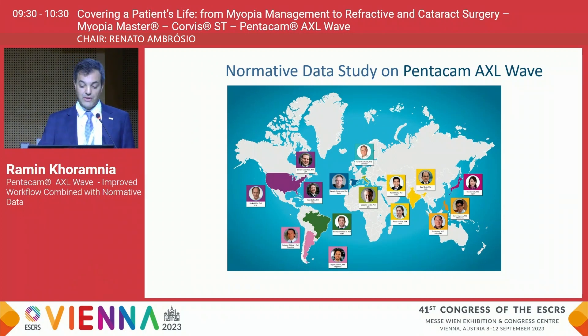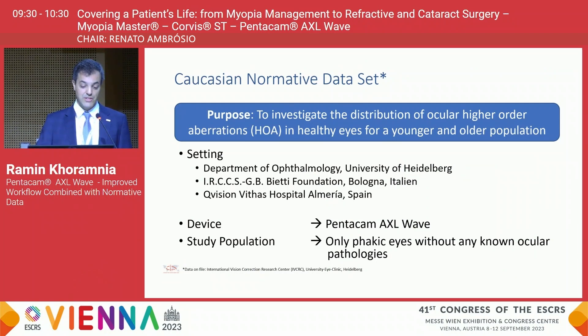Let's now talk about a normative study that we are currently participating in on the Pentacam AXL Wave. It's very important when such a normative data set is obtained to have investigators from all over the world, since there are certainly differences between different populations. I would like to share the Caucasian normative data set, obtained together with colleagues from Italy and Spain, which investigated the distribution of ocular higher order aberrations in healthy eyes for younger as well as older populations.